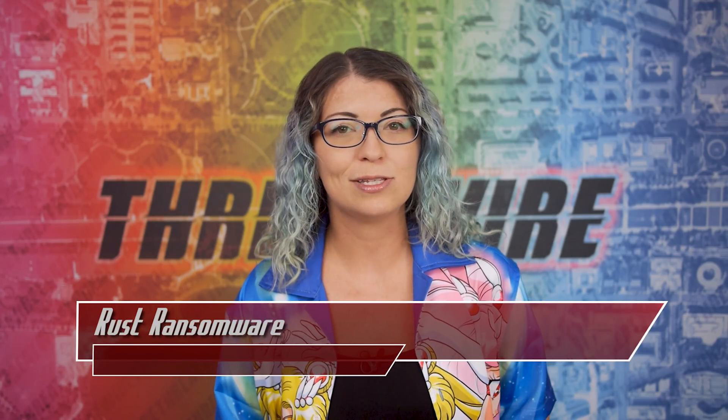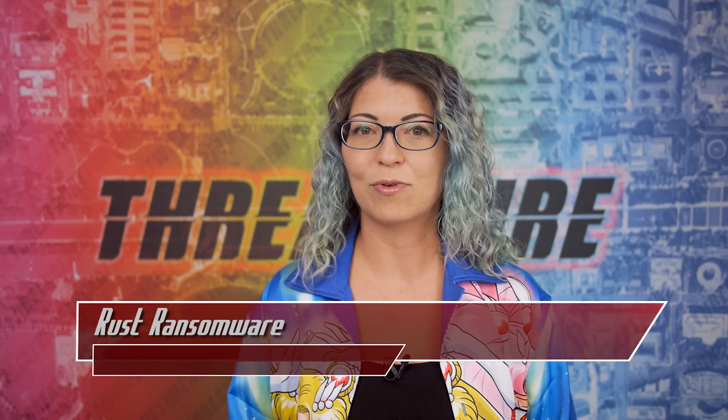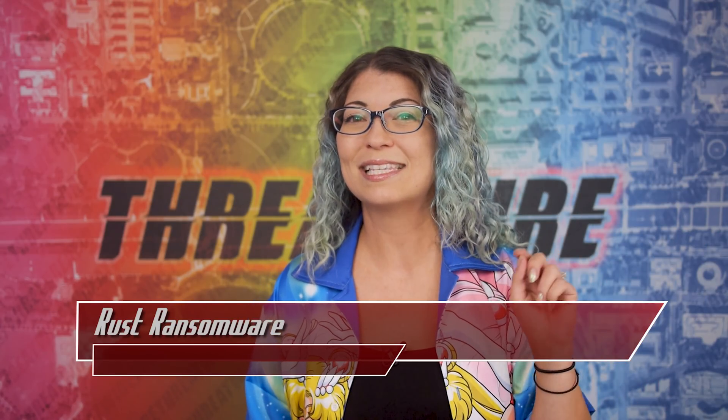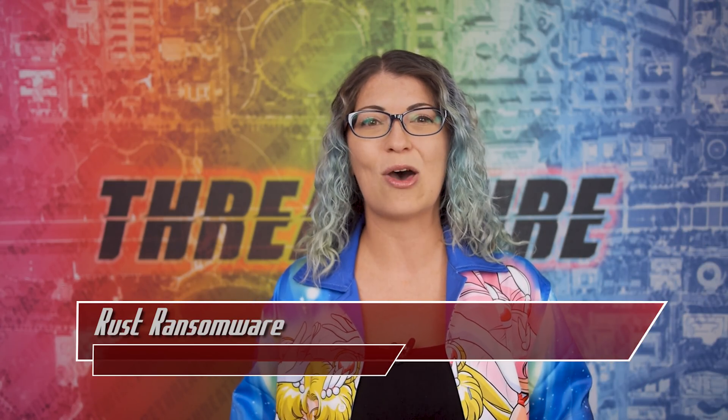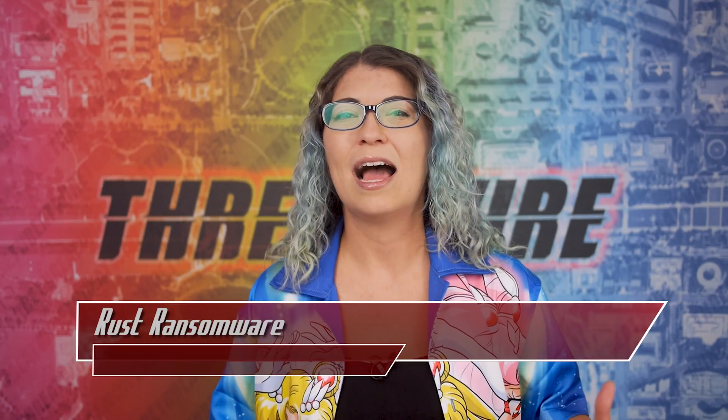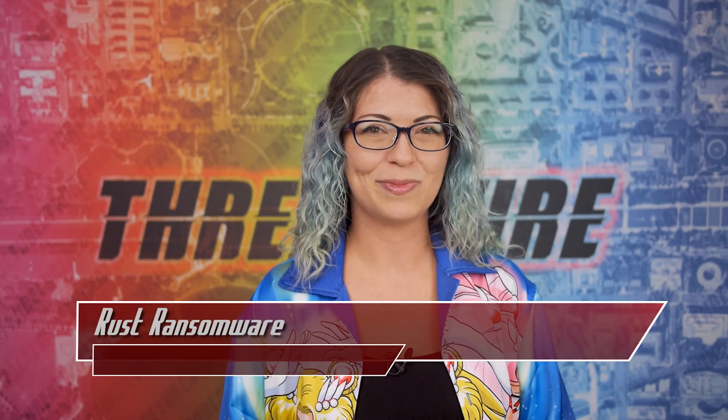My YouTube channel is youtube.com slash Shannon Morse for everything from tech reviews to security tutorials. I've got a Pixel 6a review in the works right now. Don't forget to like and subscribe to Hack5 as well. I'm Shannon Morse, and I will see you on the internet!